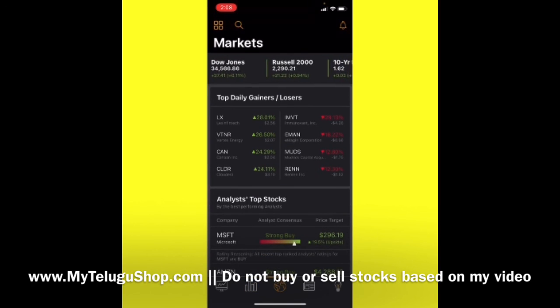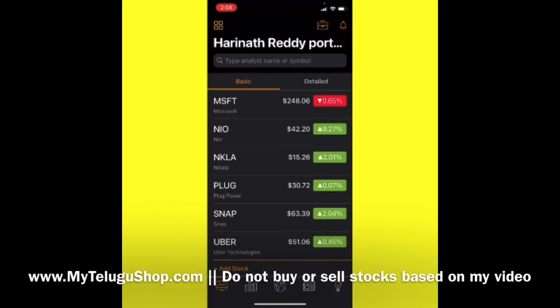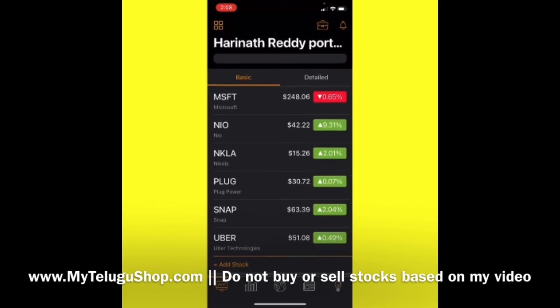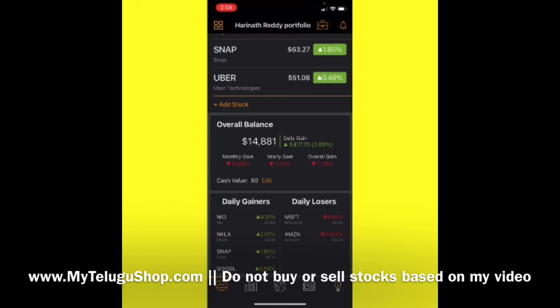That's all, guys. Overall, we need to keep holding all our stocks in our portfolio — we don't want to sell them out. Our stocks are performing well and I think we can hold them for some time. Let us touch back again with our portfolio maybe in two or three weeks or by next month. Thank you, guys!